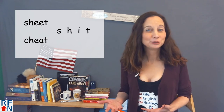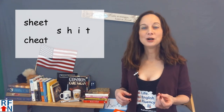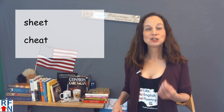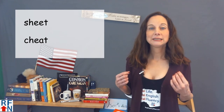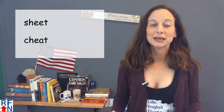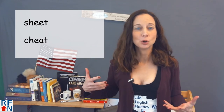I'm not going to say it on YouTube because it could flag my channel for having inappropriate language, but the vowel sound in this word makes a short I — like 'i'. But in the word 'sheet', the vowel sound is a long E sound — like 'e'. Sheet.